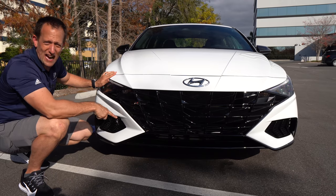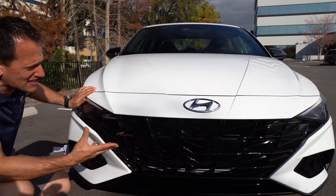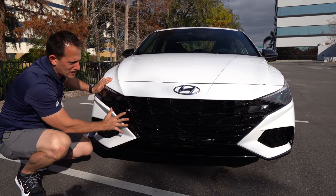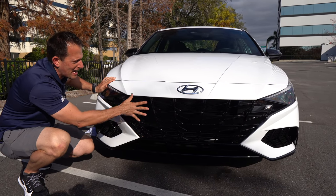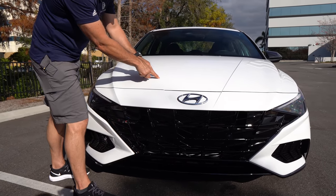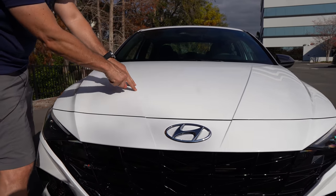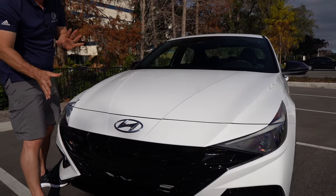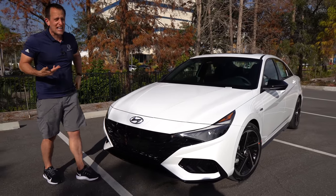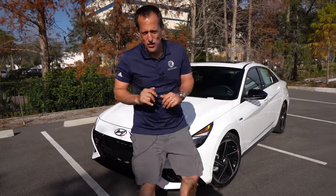One other zonk besides the non-functional vents is the Hyundai logo — not because of the shape or size, but shouldn't that be gloss black? They mention on the window sticker that all the gloss black is unique to the N-Line, so it would have been nice if that was gloss black as well. As we get up onto the hood, I love the angular cuts. On the N-Line, these angular cuts work so much better than on the standard Elantra, and it seems to be working just right.